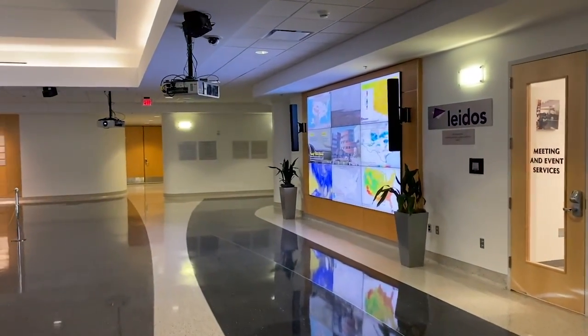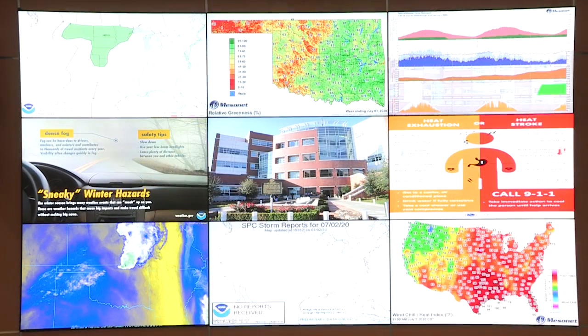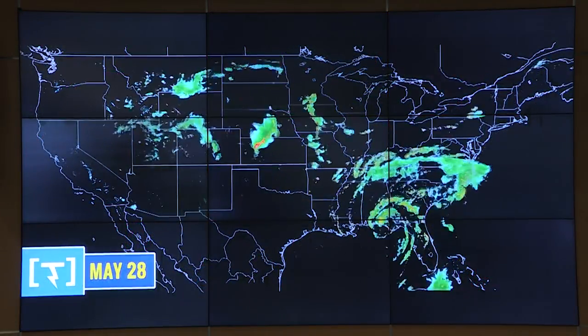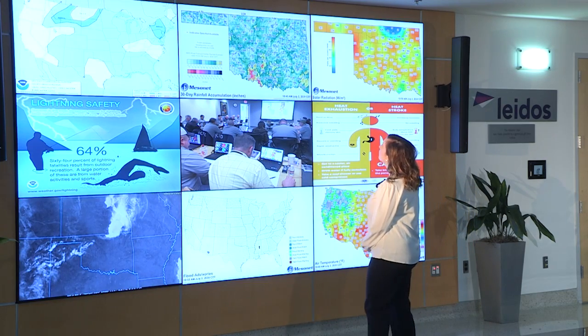The weather wall is on the north side of the atrium. It is comprised of nine 55-inch LCD displays. These can show separate images or can be combined into one large screen. The weather wall can also be used to bring up PowerPoints, slideshows, and video game systems.